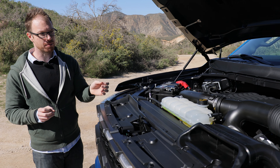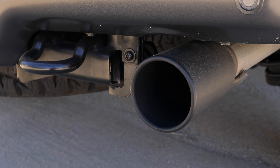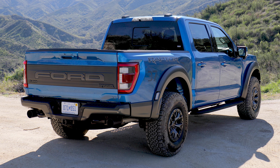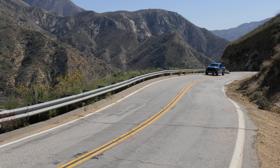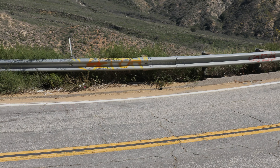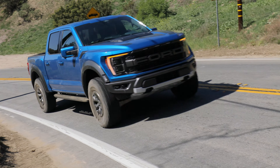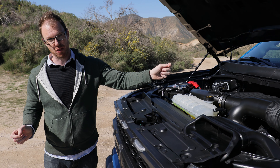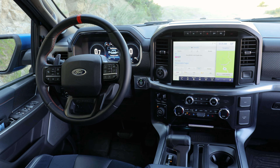Under the hood, we have an EcoBoost 3.5-liter twin-turbocharged V6, good for 450 horsepower and a massive 510 pound-feet of torque. The Raptor is four-wheel drive, with power sent to all four wheels via a 10-speed automatic transmission. Ford enthusiasts will recognize this is basically a carryover powertrain from the second-generation Raptor that debuted in 2017, though there are quality-of-life improvements such as a louder 3-inch exhaust system and a functional heat extractor in the hood.